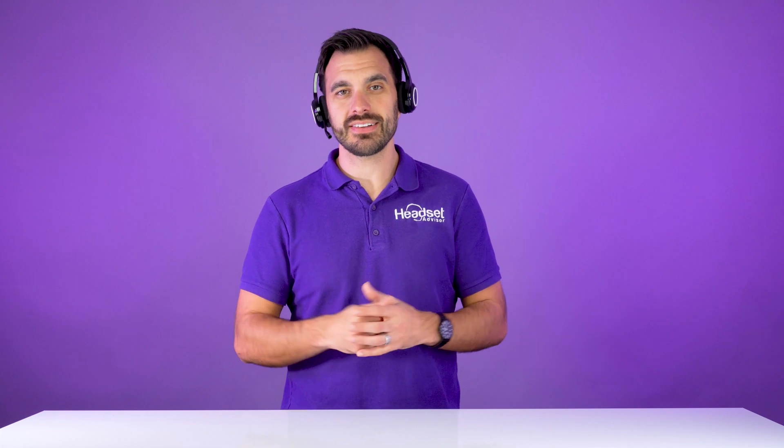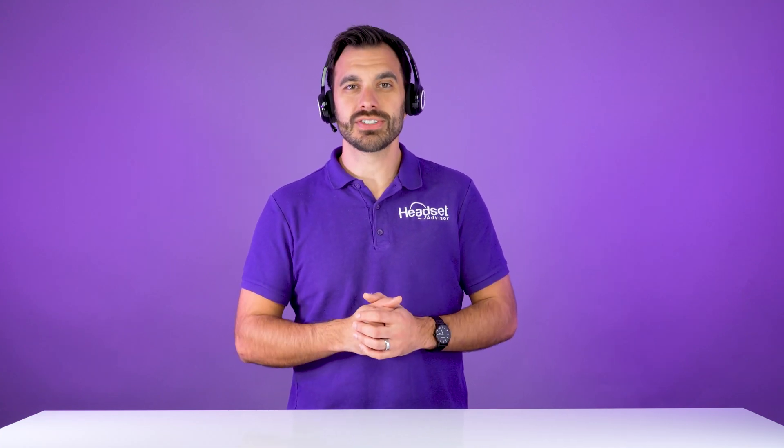Well, in this video, I'm going to show you exactly how to answer a phone call while away from the desk. So let's get started right now.